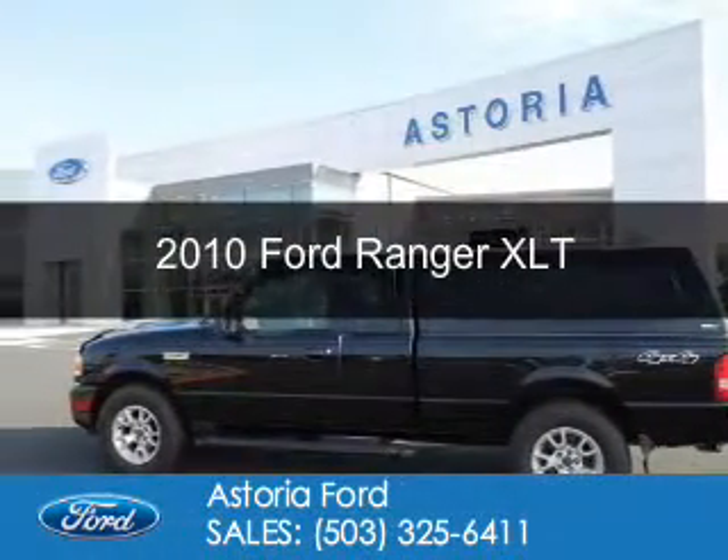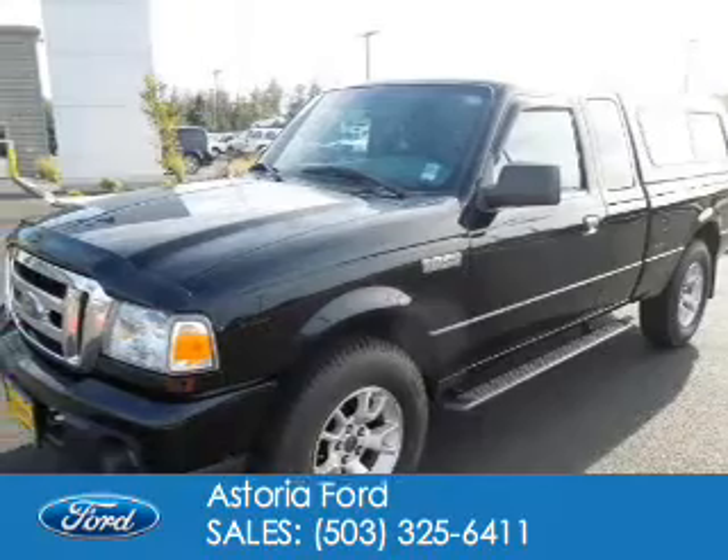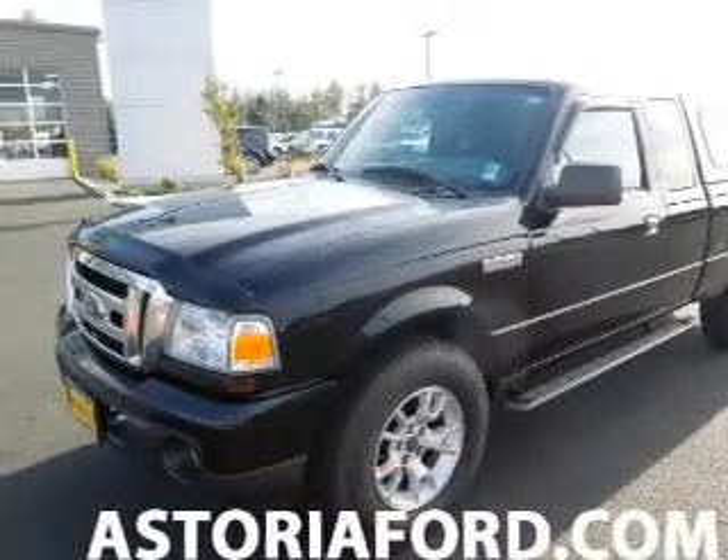This is a used 2010 Ford Ranger. It's powered by four-wheel drive, a four-liter, six-cylinder engine.